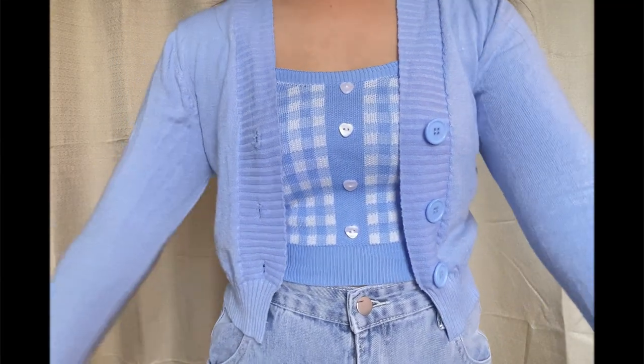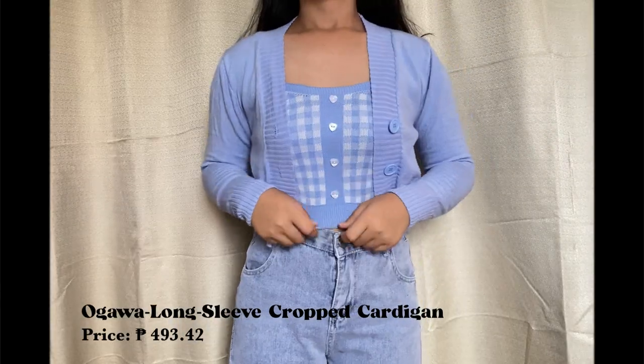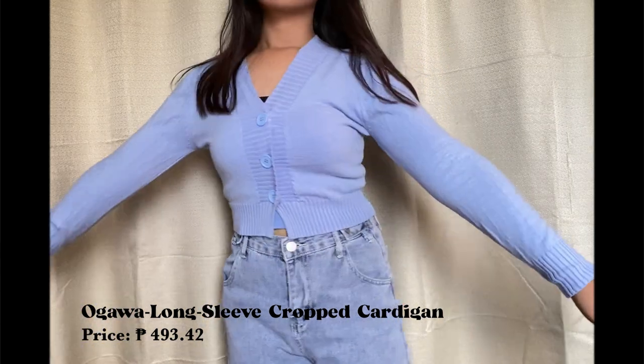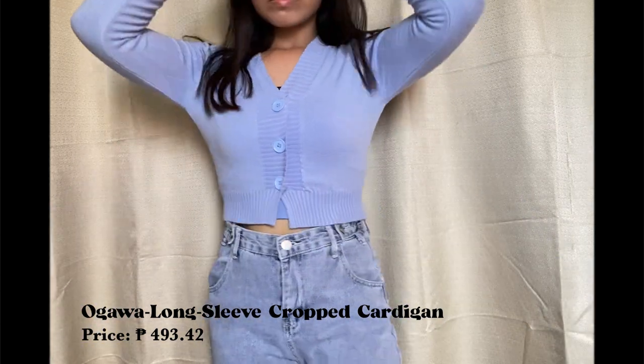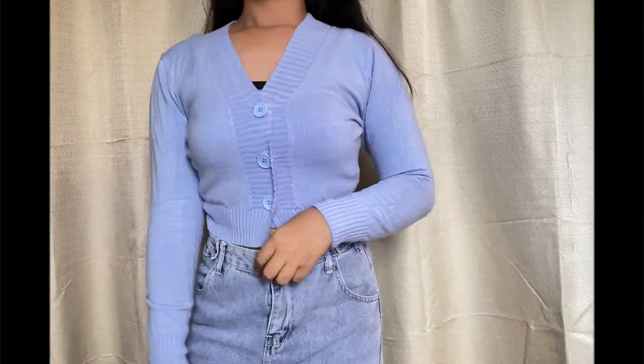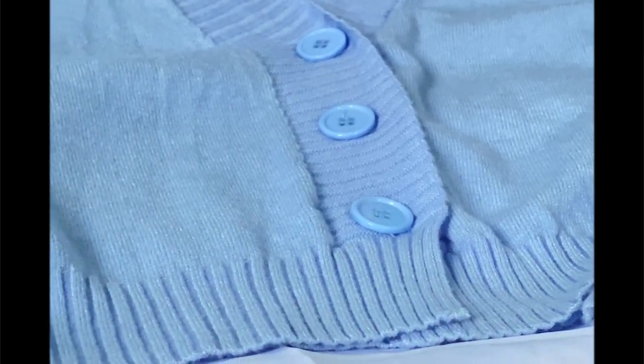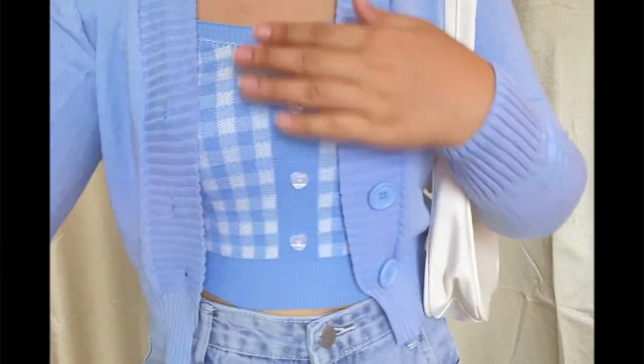The next thing is this Ogawa Long Sleeve Cropped Cardigan. It also comes in different colors. It says here that you have to size up for a relaxed fit. And this is the softest cardigan — it's so comfy to wear. The buttons are not the regular-sized buttons you see on other cardigans. The fabric is not too thick and not too thin, it's in between.